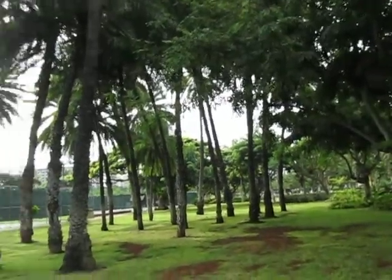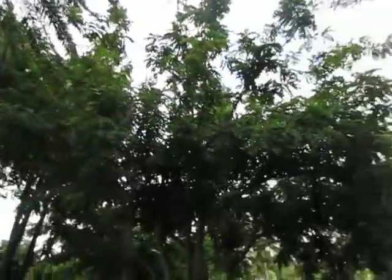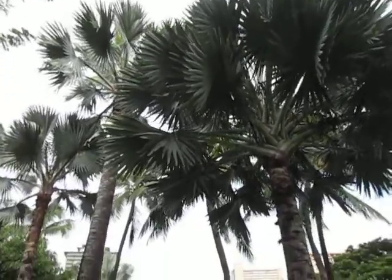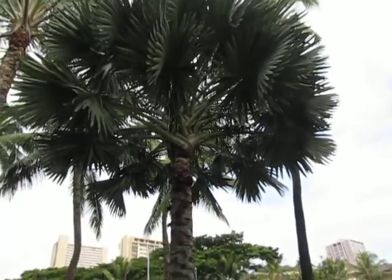We are on Saratoga Street here in Waikiki, just coming into Waikiki. Wendy and I like to go for nice walks, and whenever I'm in Waikiki slash Honolulu I like to stop and admire these beautiful Bismarckia nobilis palms.